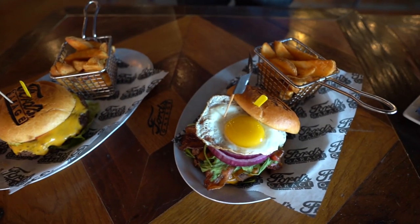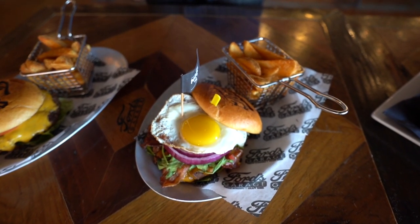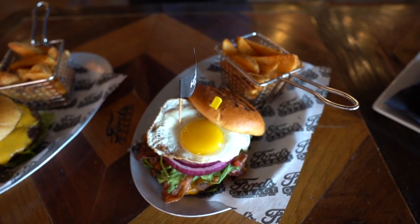Next we've got the Model A Burger. This one is kind of special and unique — it's got bacon, pico, and an over easy egg on top.